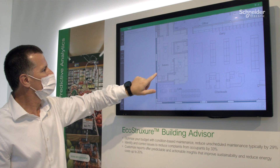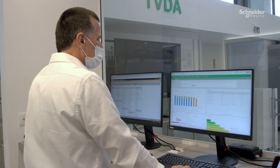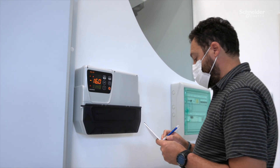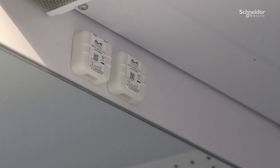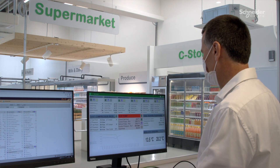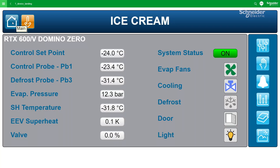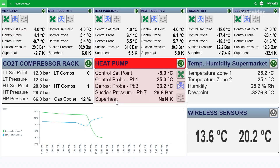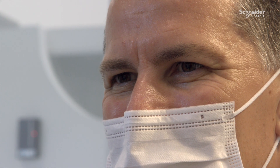This trend has driven retailers to reimagine their strategy using automated platforms and AI. For example, conventional stores would have staff checking temperature on a regular basis. But for a digitalized store, they would use an automated system to monitor and control the various refrigeration cabinets. It also adapts temperature set points based on varying stock levels, electricity price, and external temperature throughout the seasons.